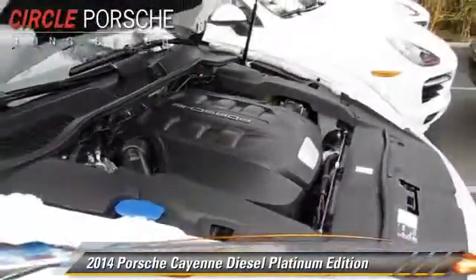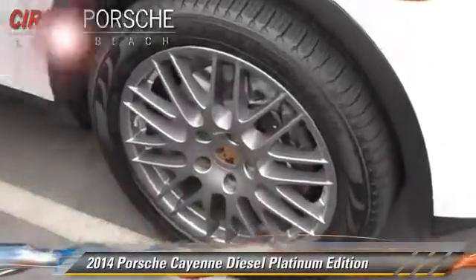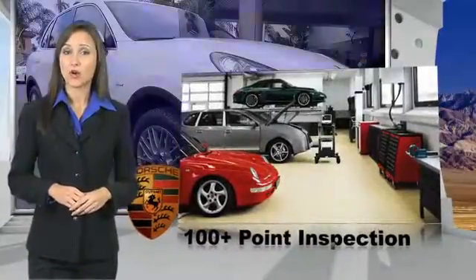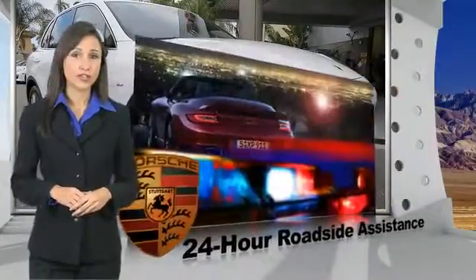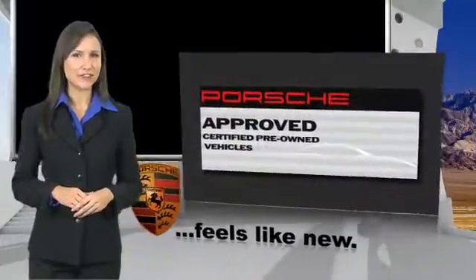Give us a call to schedule your test drive today. Owning a Porsche should be a very special experience. That's why when you buy a Porsche-approved vehicle, we do everything we can to ensure it's as good as it looks. You can expect driving pleasure, quality, safety, and stability of value. See your dealer for details.